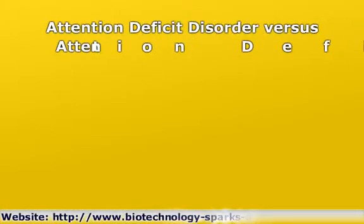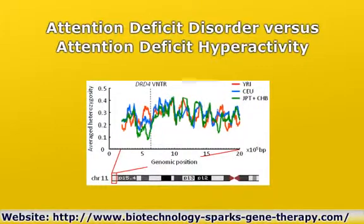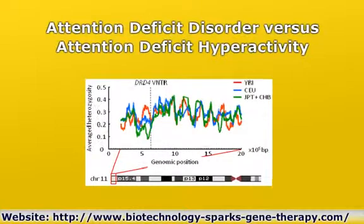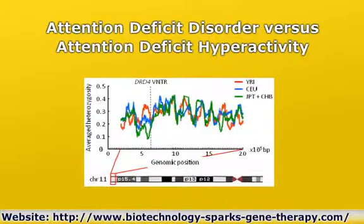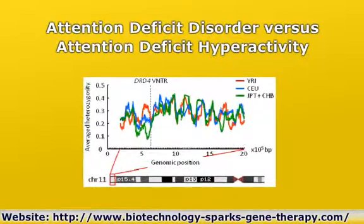Attention Deficit Disorder versus Attention Deficit Hyperactivity Disorder are a continuum of conditions characterized by impulsivity, inattention, and hyperactivity. The gene causing the condition is DRD4. It also confers unusual intelligence on modern humans. It's been called the Edison gene.